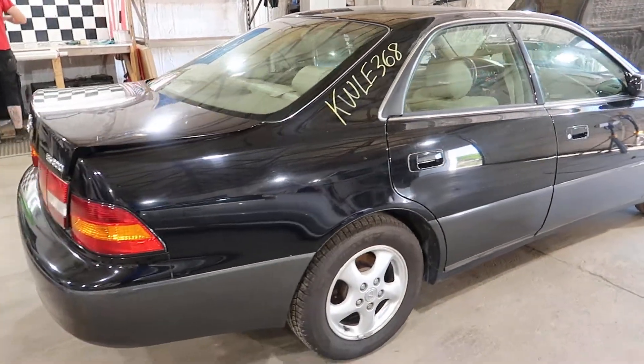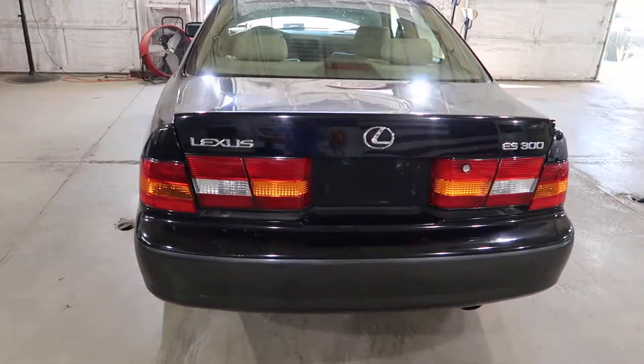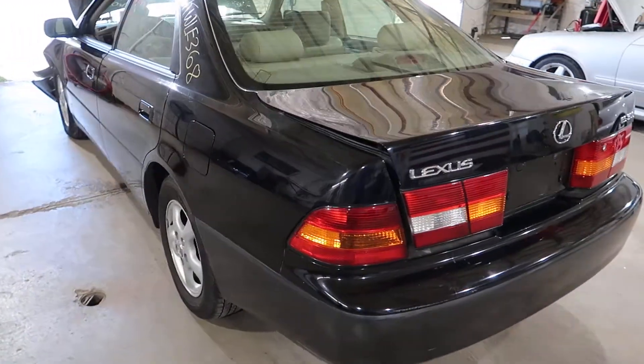Down the side here it has an okay set of wheels, a few scrapes and parking lot dings here and there, but pretty clean overall.